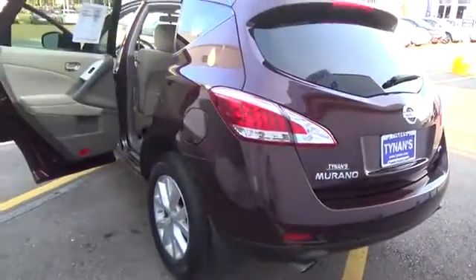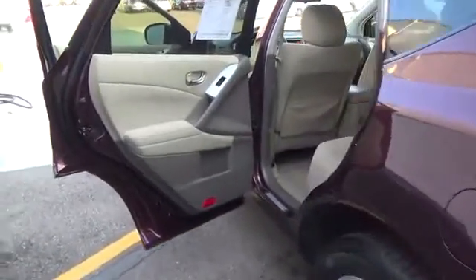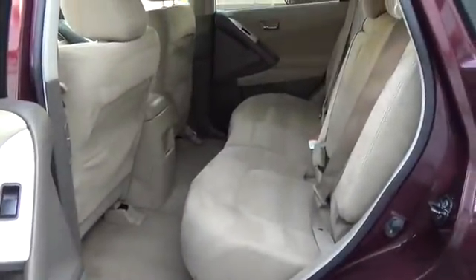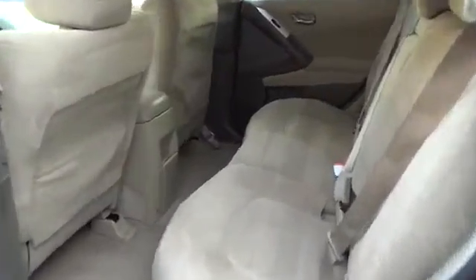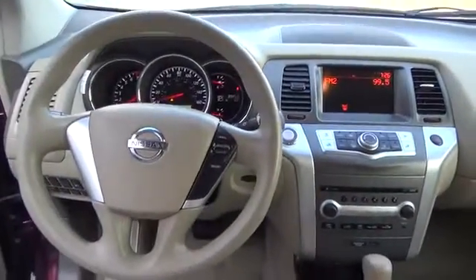Inside you'll find features like the intelligent key with push-button ignition, vehicle information center with a 7-inch monitor, mood lighting, and three 12-volt DC power outlets. An AM-FM in-dash 6CD changer audio system features six speakers and an auxiliary audio input jack, making your daily commute just that much more entertaining.